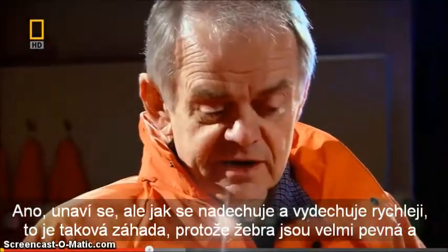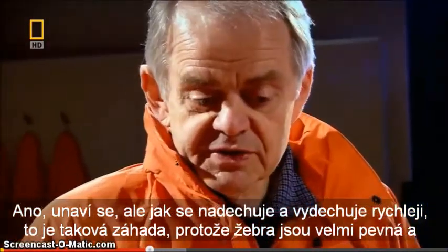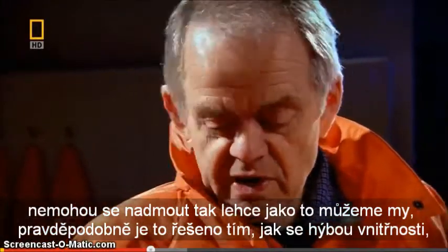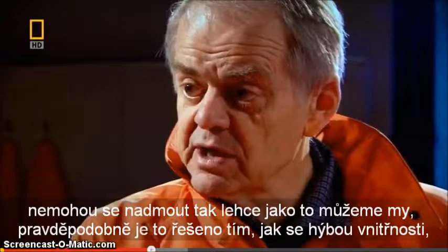But how does it take in more and expel it more quickly is a kind of mystery, because these ribs are very stiff. It's not as if they can lift their ribs the same way as we can. And it's probably related to movement of the intestines up and down against the diaphragm as they gallop.